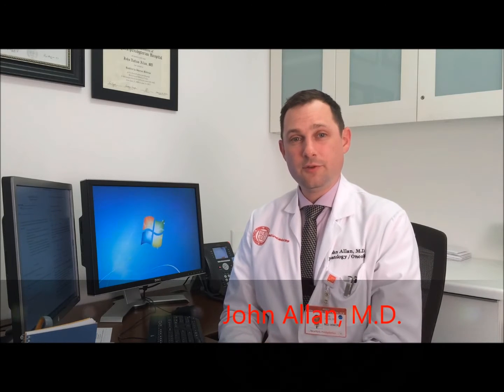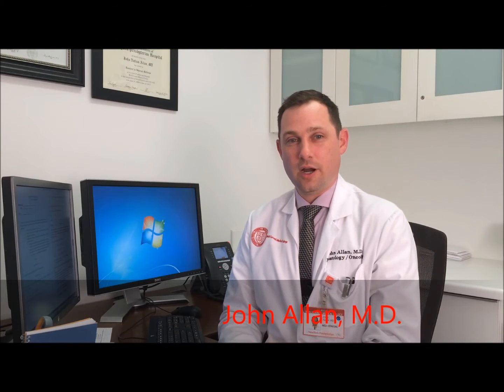Hello, I'm John Allen and I'm an assistant professor of medicine here at Weill Cornell Medicine. I'm going to take a few moments of your time to discuss a clinical trial that we currently have open and enrolling here at our center.